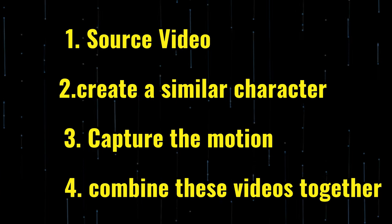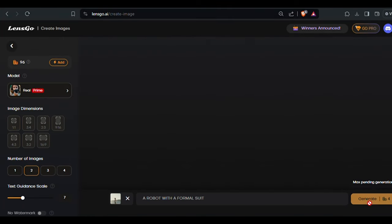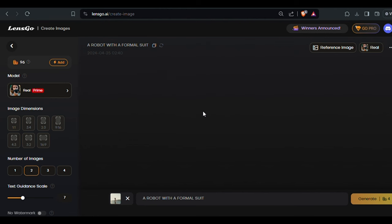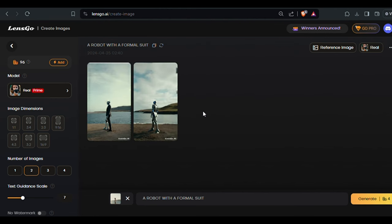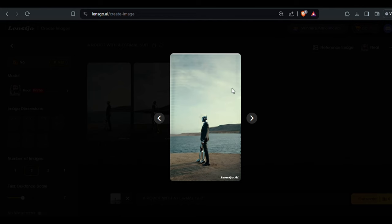In the next step, we have to create a similar character. Just open your source video and take a screenshot of a still frame where the character is fully visible. Once done, go to LensGo AI — this is also a free tool. From here, select the Create Image option. In the prompt box, upload your screenshot taken from the video — this image will be used as a reference image. In the prompt section, type whatever you want to create. In my case, this will be a robot with a formal suit. Hit Create, and these are the output images. Select any one of them — I'll go with this one — and hit the Download button.